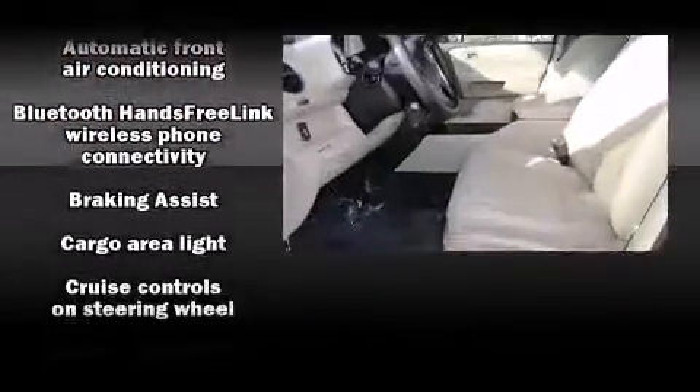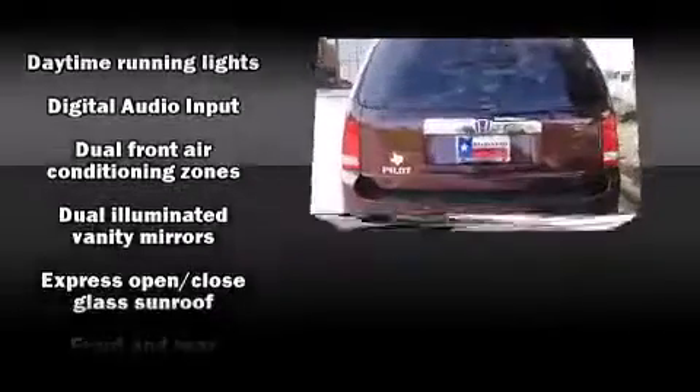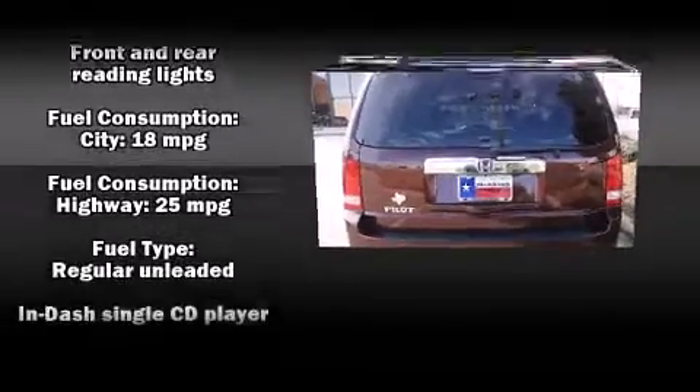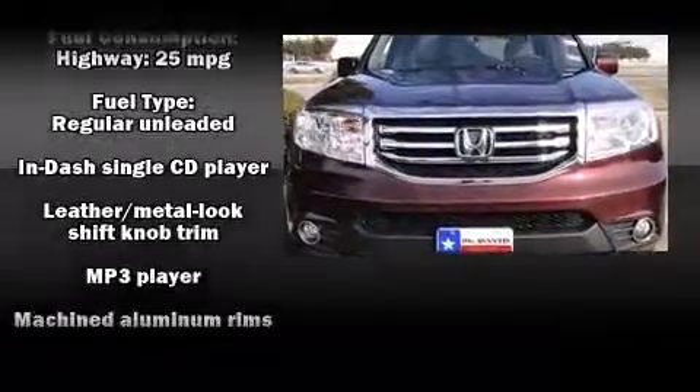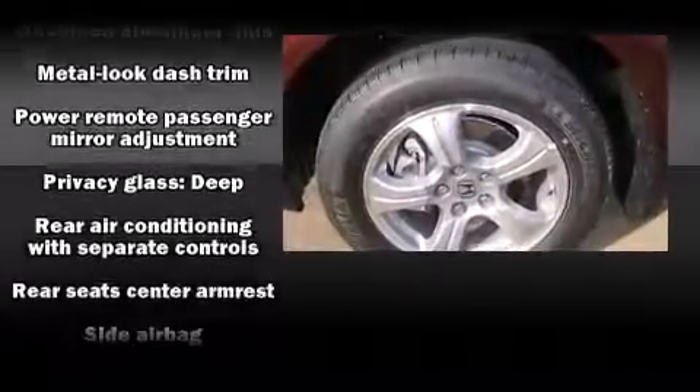Honda ensures the safety and security of its passengers with equipment such as head curtain airbags, front side impact airbags, traction control, brake assist, anti-whiplash front head restraints, a security system, and four-wheel disc brakes with ABS.